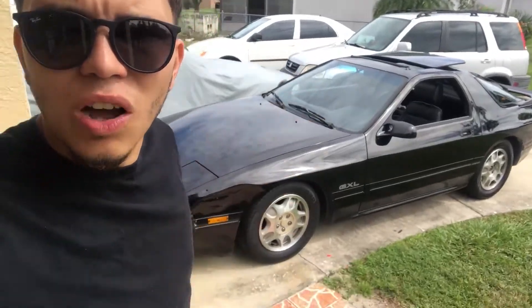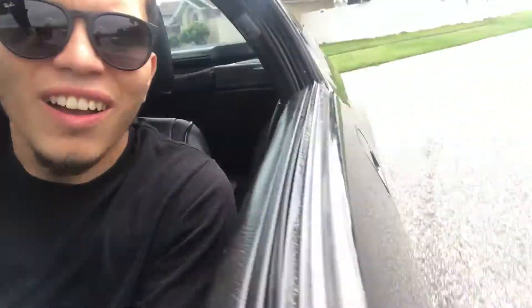Finally driving this thing after God knows how long. That welded diff definitely feels the way I thought it would. You can definitely hear the tires going. First time driving a car with a welded diff — not very familiar with it but we'll get it going.